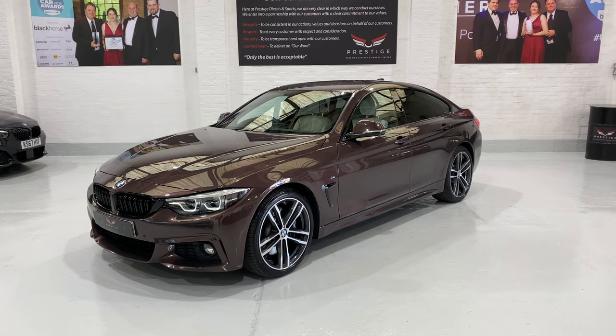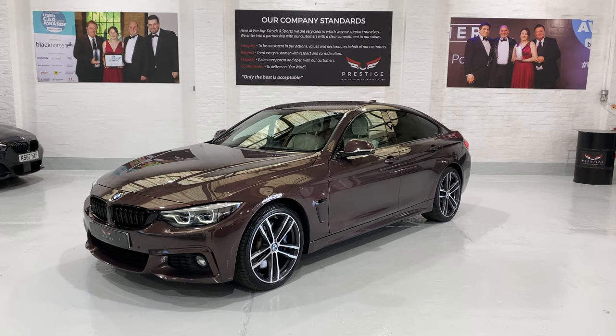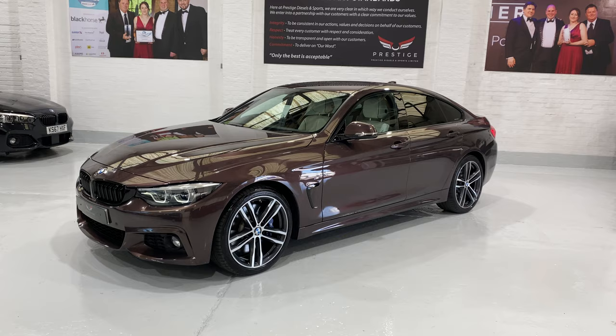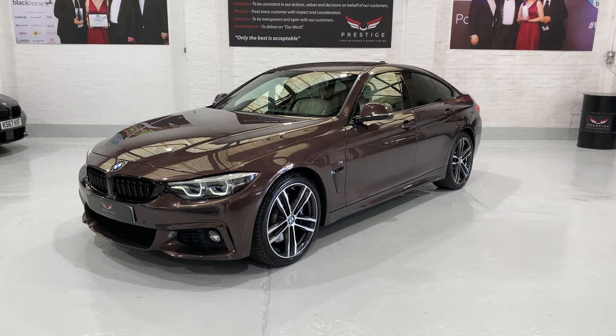Hello and welcome to another one of our videos. This is our 67 plate BMW 440i Grand Coupe. It has the 8-speed automatic gearbox. The car's covered 27,290 miles with full service history.